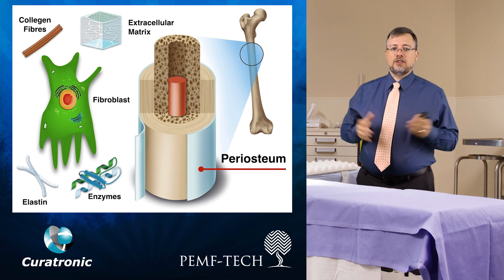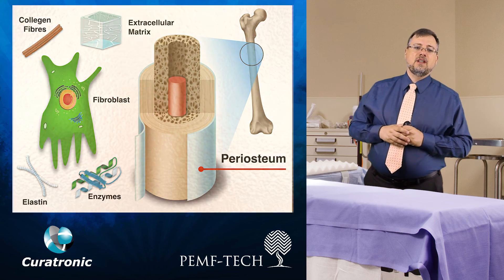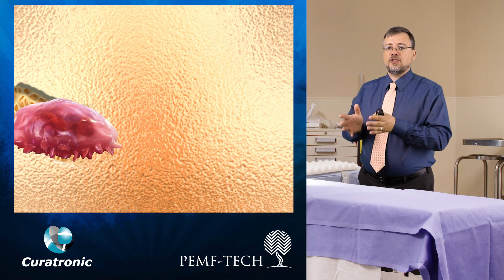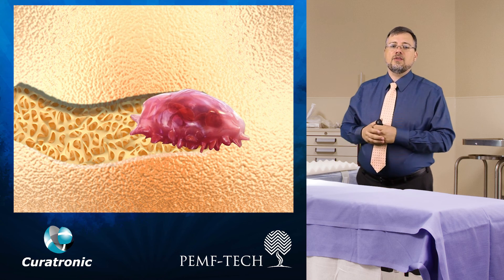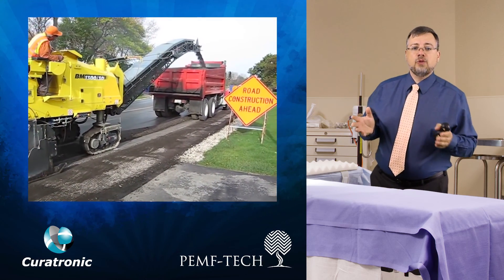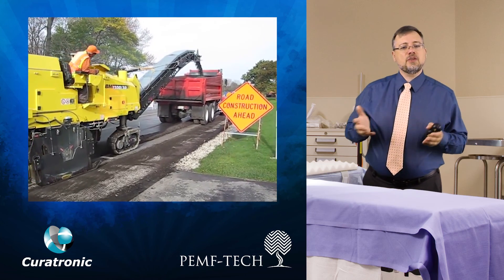The whole process is similar to a microscopic road repaving system. Osteoclasts — the word comes from 'osteo' meaning bone and 'clasts' meaning breakers — are the bone breakers. They're very similar to a road milling machine that turns up and strips weakened asphalt so it can be replaced.